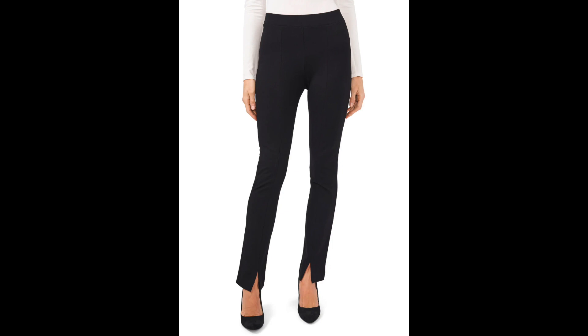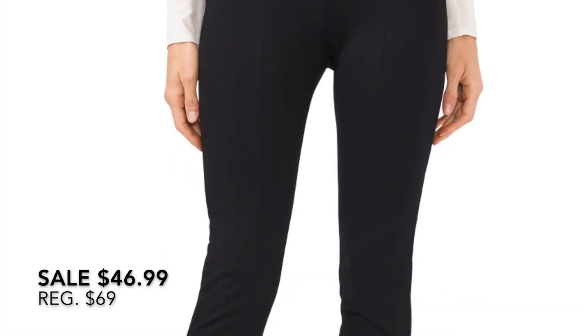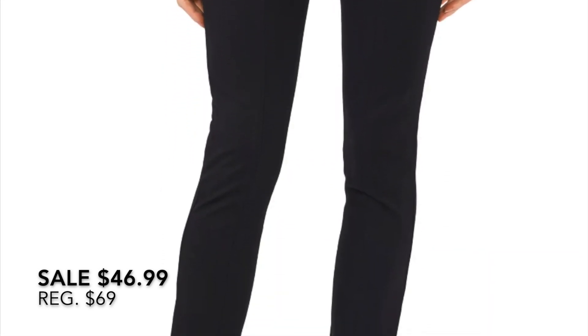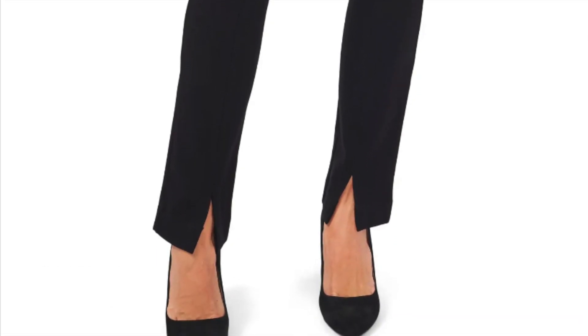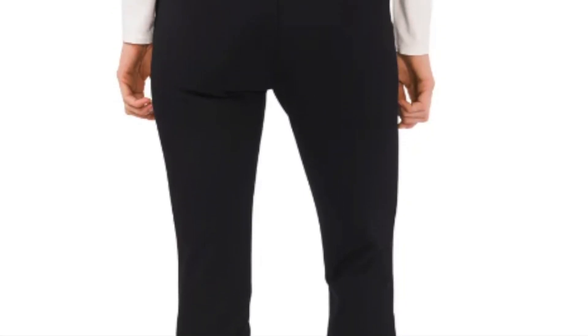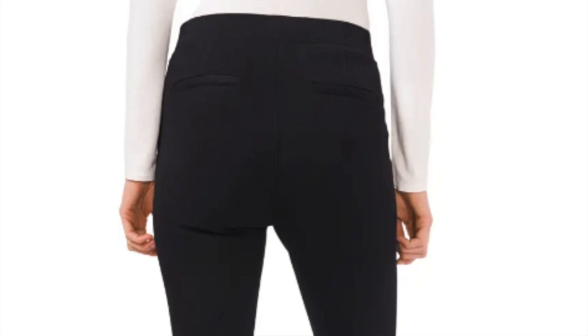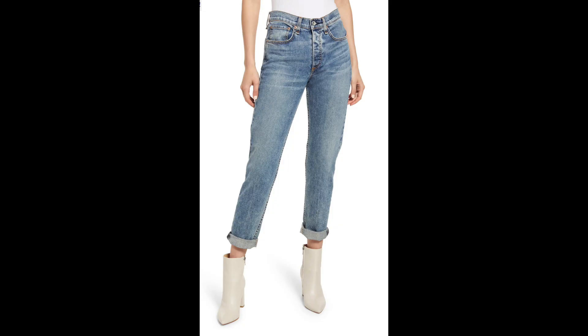These are straight leg ponte pants from CeCe. For me, these things are really hit or miss, and the slit in the front is kind of interesting. I am just going to have to try them on and see what they look like, but I do need a good pair of black pants for going out.